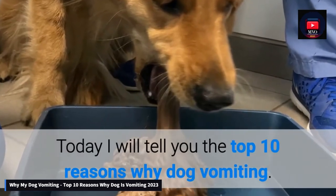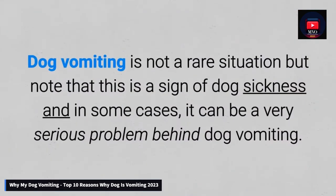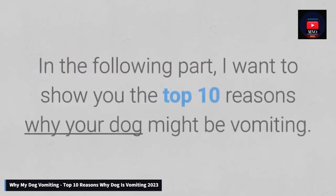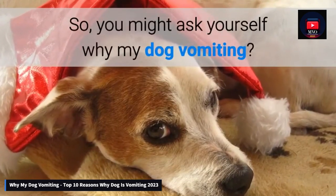Today I will tell you the top 10 reasons why dog vomiting. Dog vomiting is not a rare situation, but note that this is a sign of dog sickness and in some cases it can be a very serious problem. In the following part I want to show you the top 10 reasons why your dog might be vomiting.